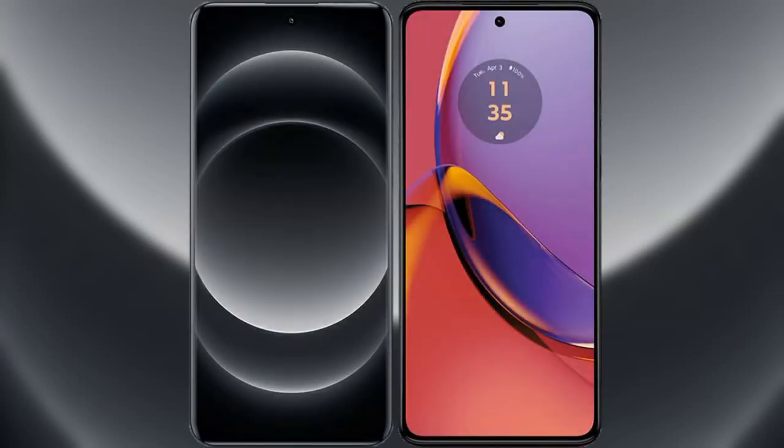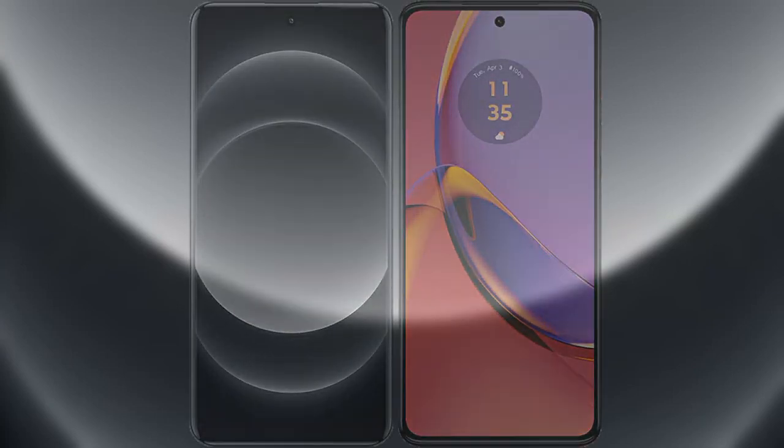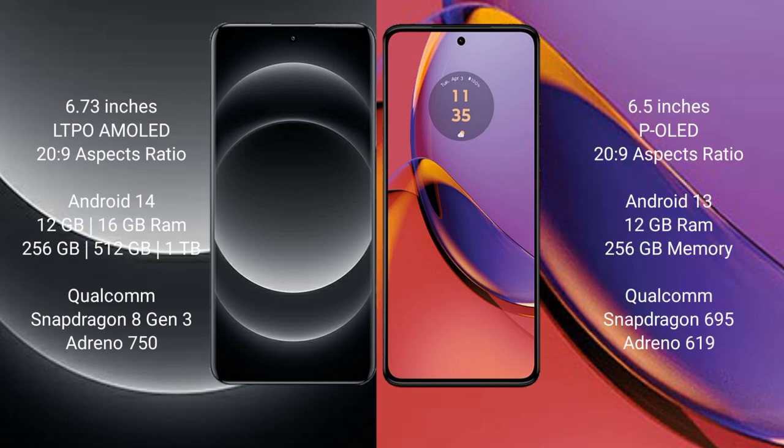I will compare the new Xiaomi 14 Ultra with Motorola Moto G84. Xiaomi 14 Ultra comes with a 6.73-inch LTPO AMOLED display. Motorola Moto G84 comes with a 6.5-inch LCD display.